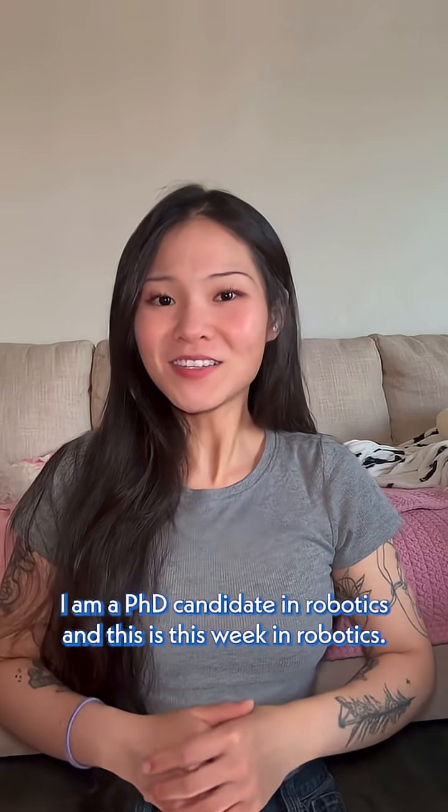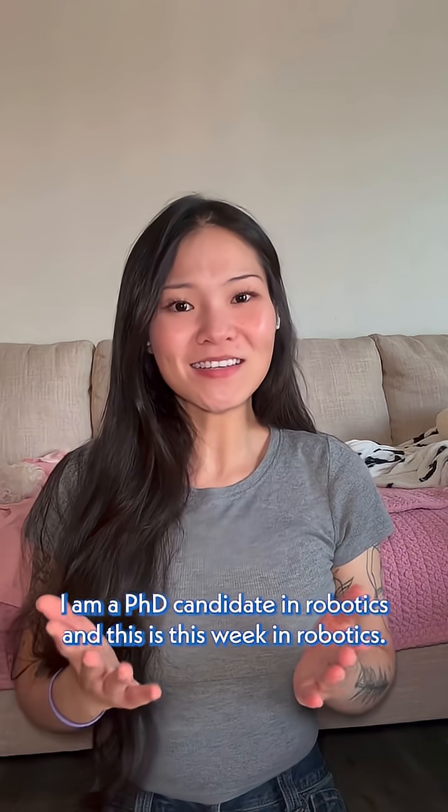Hi, my name is Rina. I am a PhD candidate in robotics, and this is This Week in Robots.